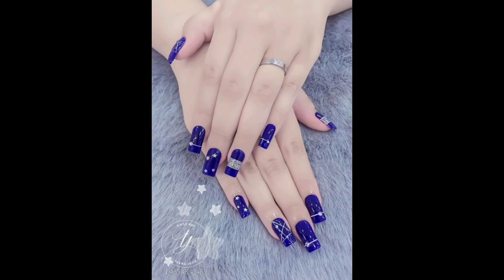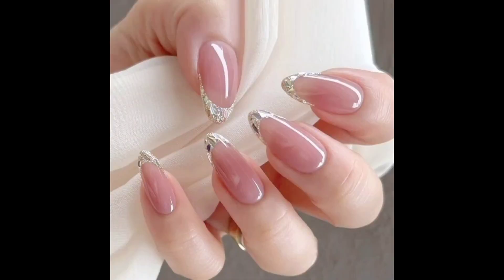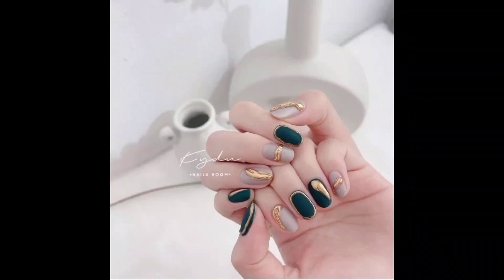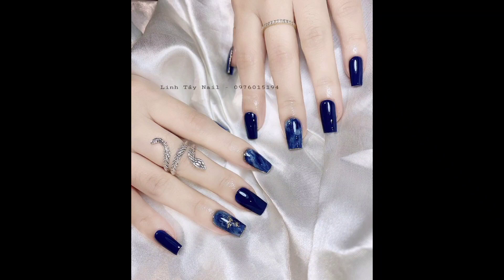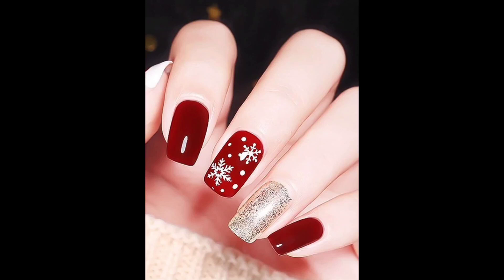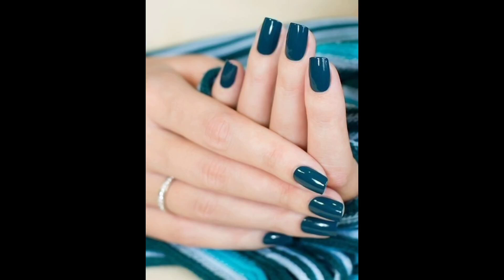Some popular trends in women's nail fashion include bold and vibrant colors, which are a popular choice for adding a pop of color to an outfit. Nail art, from simple designs to intricate patterns, is a great way to make a statement with your nails. A matte finish always gives nails a modern, classy and edgy look.